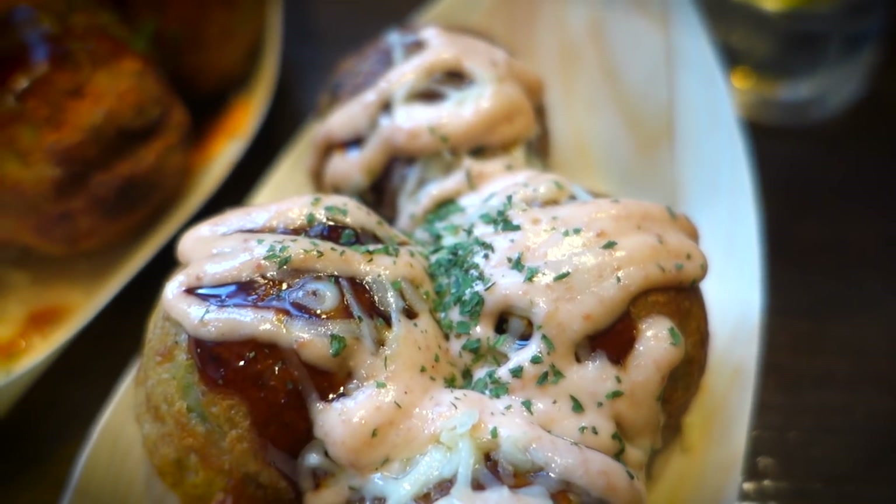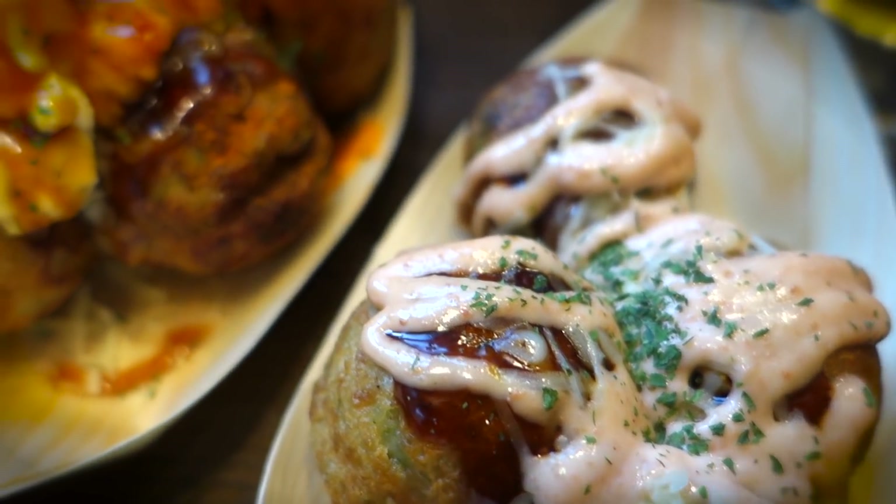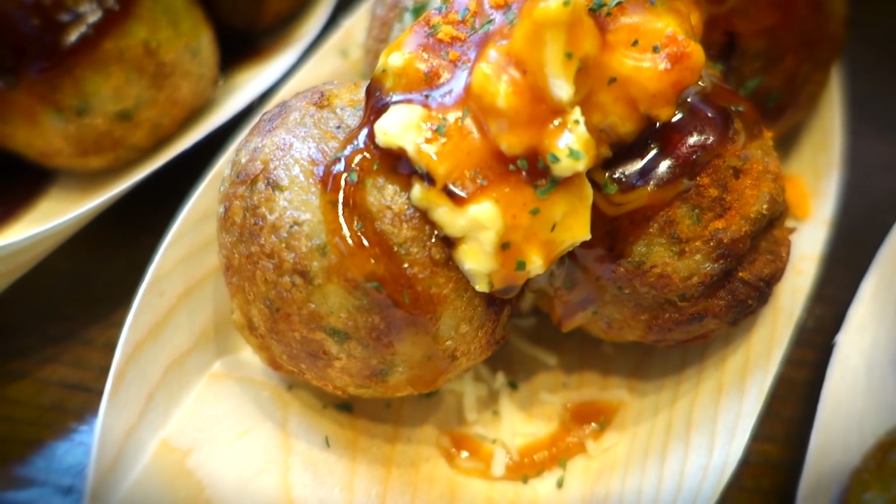I got myself not one, not two, not two and a half, but three different types of takoyaki.